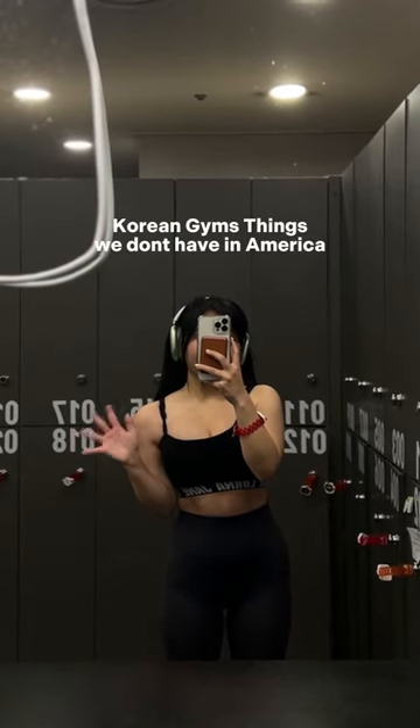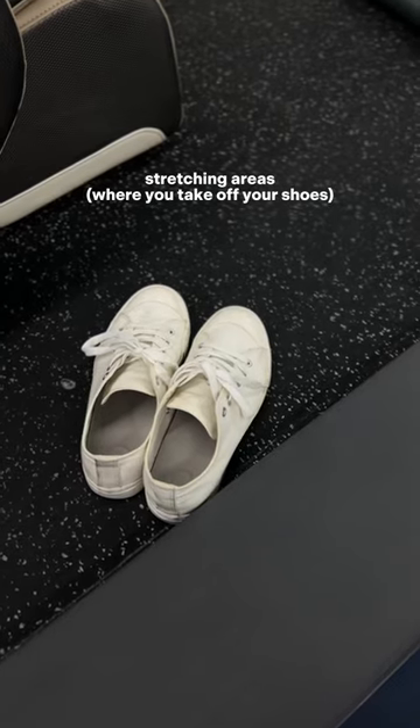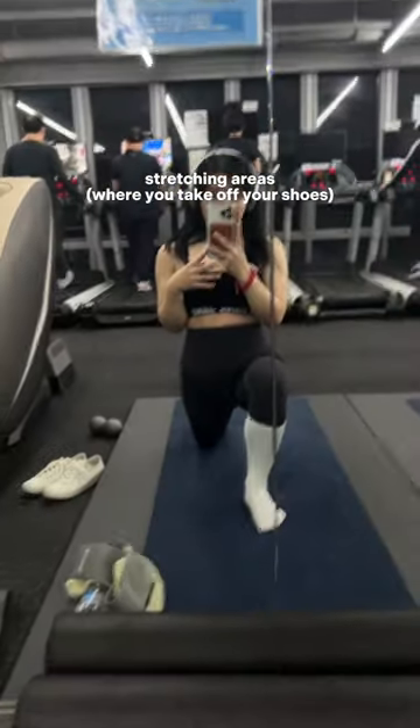Here are some things in Korean gyms that we don't have in America. Before you go into the stretching area, you have to take off your shoes, which I think makes a lot of sense because it keeps things sanitary.